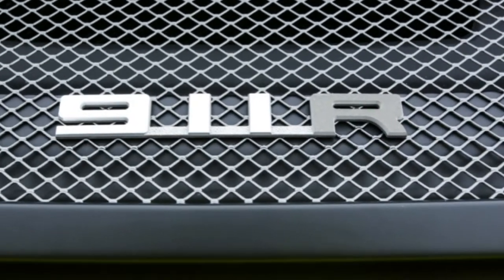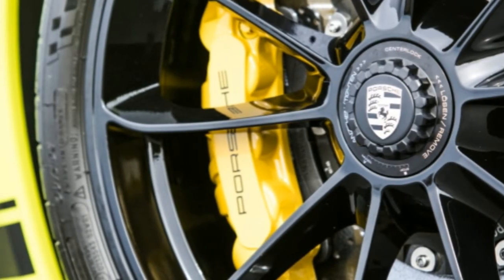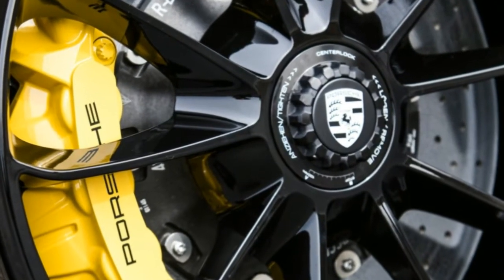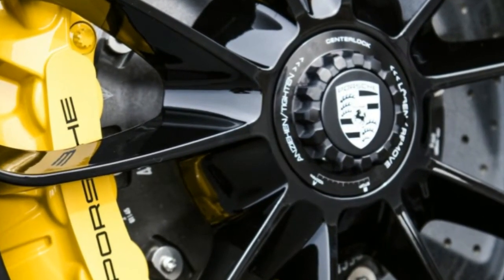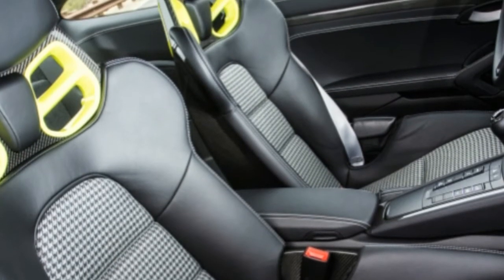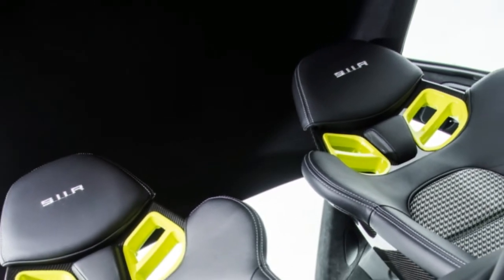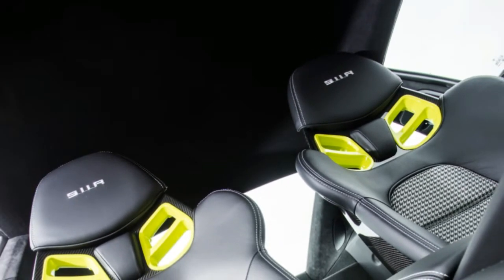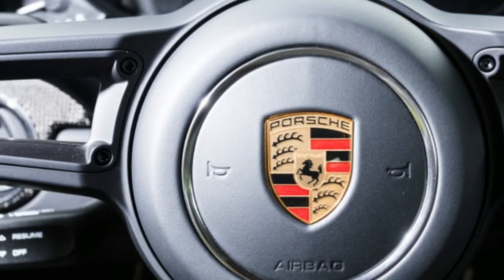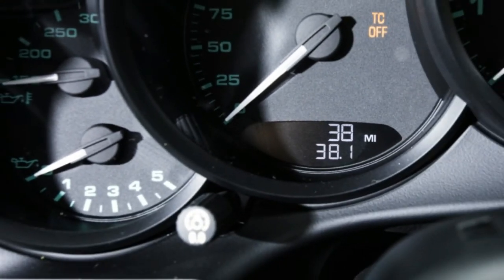Both cars wear serial number 290 in sport contrasting paint, and it would be difficult to part with just one since the pair were so obviously meant to stay together. The 2015 918 Spyder is number 290 out of 294 total US-spec vehicles. The hybrid supercar has just 2,300 miles on the odometer — but that's a lot until you realize the 2016 911 R has rolled just 37 miles in its life.